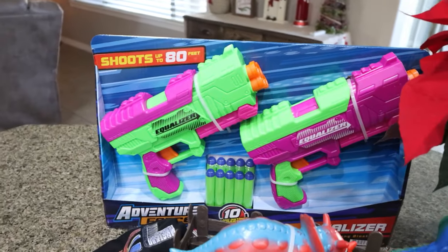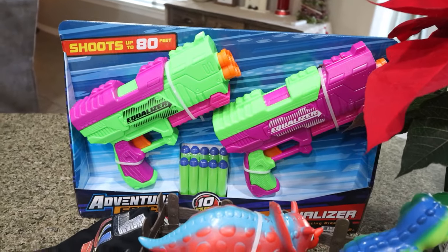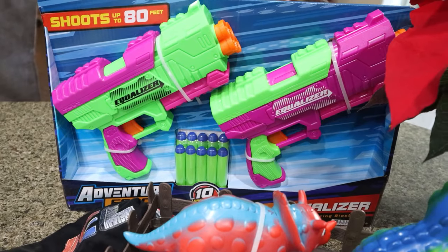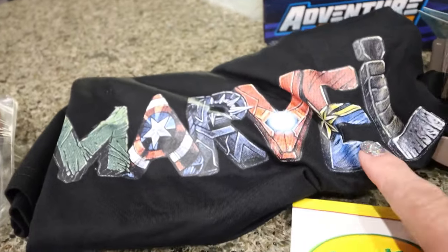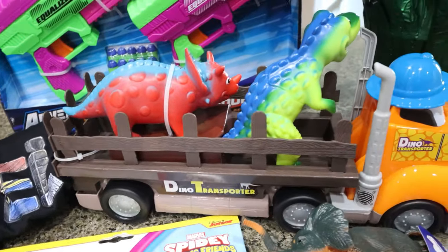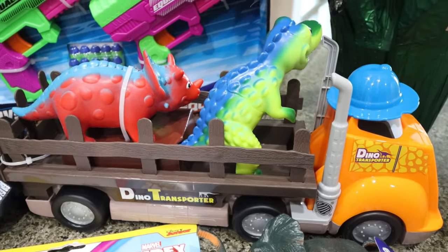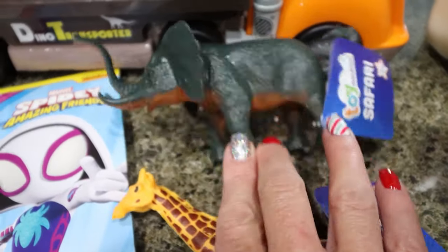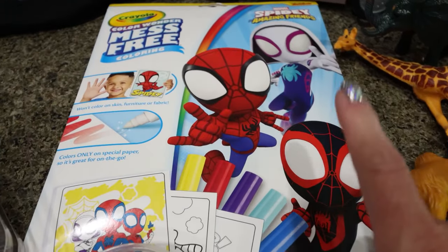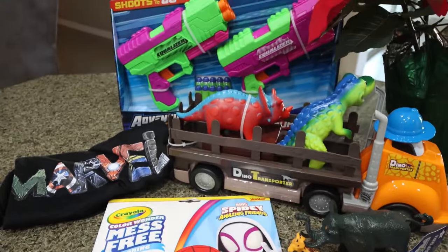Now at Walmart I bought some toys. My bootcamp group has decided to sponsor a family for Christmas and we're all purchasing things from their list — mainly for two boys. I got a Nerf set so each boy would have a gun, a Marvel t-shirt since they love Marvel, a little dino transporter with dinosaurs, safari animal figurines — an elephant, a giraffe, and a camel at about $1.30 each — and a Spider-Man coloring set since they love crafts and Marvel. I'm going to throw it all in a gift bag and drop it off.